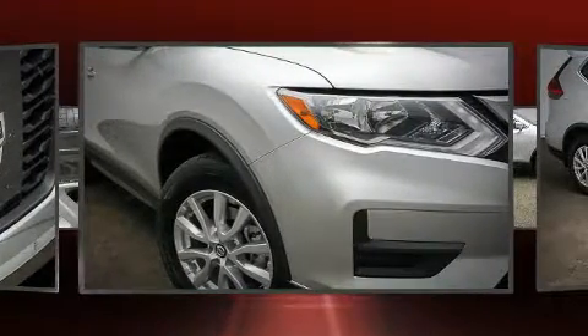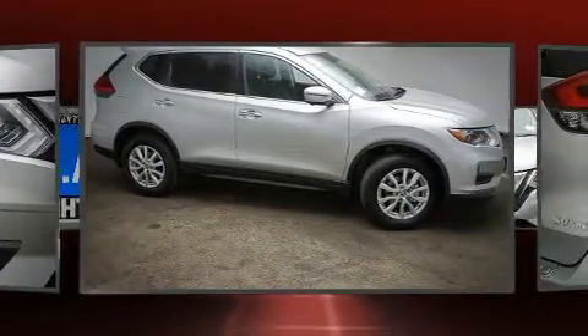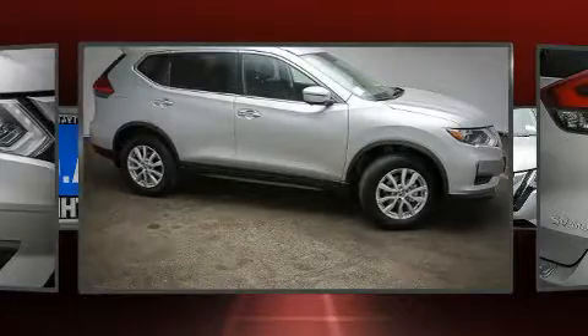Nissan prioritized fit and finish, as evidenced by one-touch window functionality, an outside temperature display, heated door mirrors, blind-spot sensor, and much more.